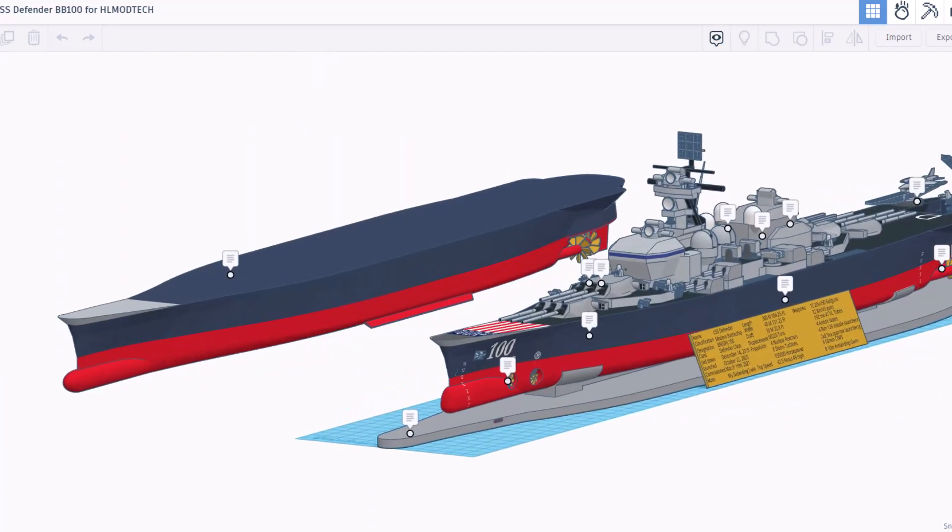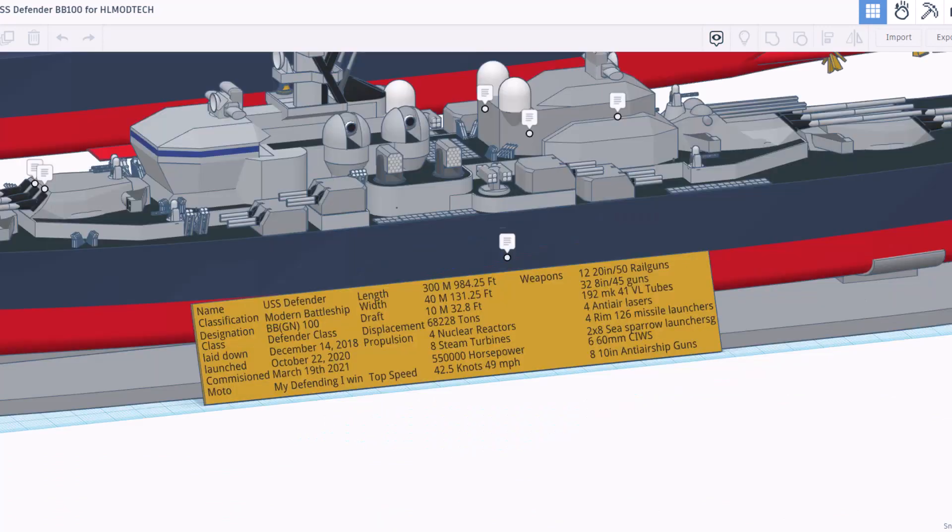Let's turn on those notes and see what RK has shared. Of course, it is the USS Defender, and it is a modern battleship. Designation BBGN-100 Defender Class. Laid down in 2018, launched in 2020, commissioned in 2021. The motto is, 'By defending, I win.' Length 300 meters, 40 meters wide, 10 meters draft, 68,228 tons of displacement, and of course all the stats for this wicked cool ship.